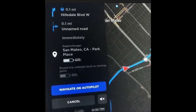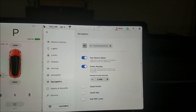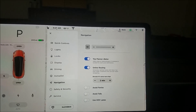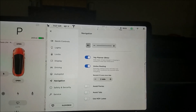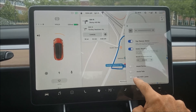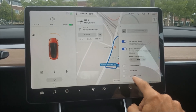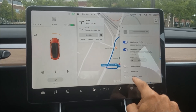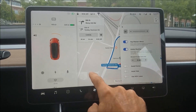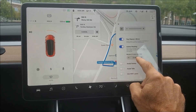You can press the Navigate on Autopilot button right in your navigation screen. Navigation is accessible either through the navigation app or through there. One new thing is the option to use HOV lanes — if you have two or more passengers, it will navigate you into the HOV lanes, and if you have it off, it won't.